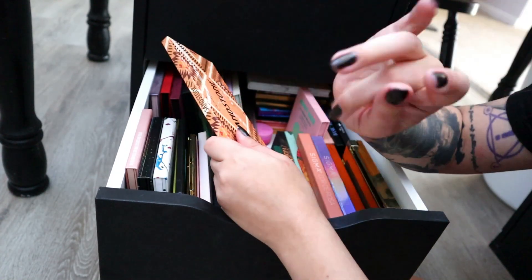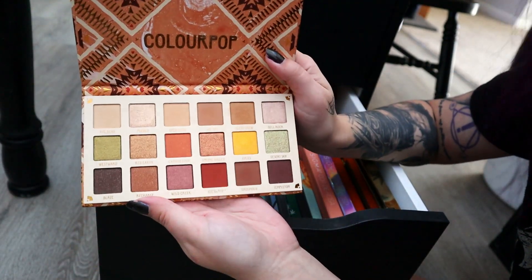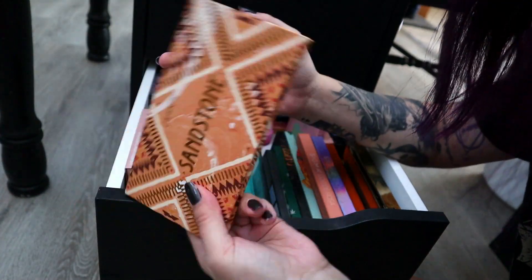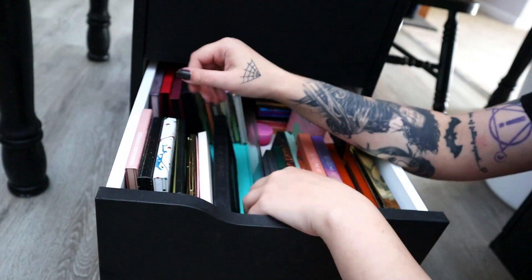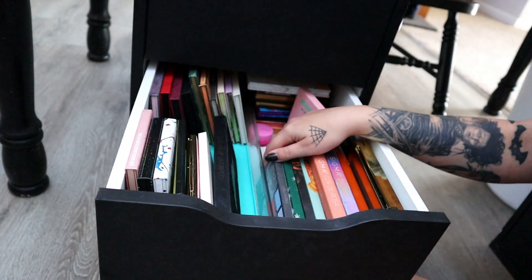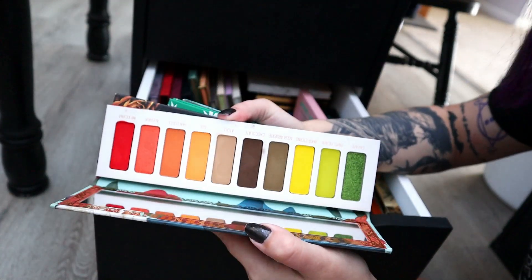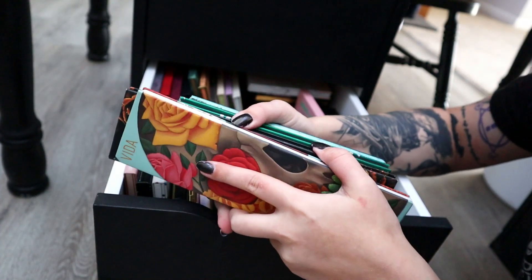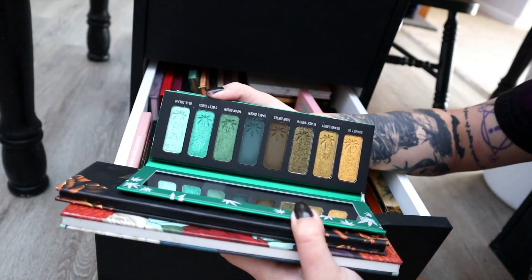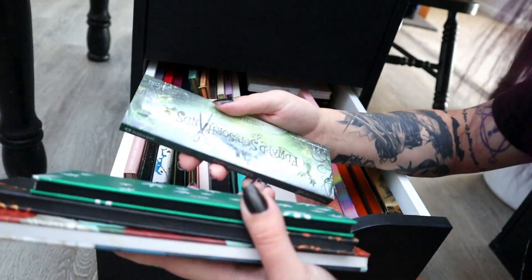The Sandstone palette from ColourPop I'm going to declutter — I do really love the color scheme, but I'm scared I'm going to get in trouble for using it because of the controversial packaging. So I'm going to declutter this. I'm probably not going to declutter my Melt palettes because I think they're so beautiful. There's the Gemini — so beautiful. And then the Smoke Sessions I have issues using, but I do love this minty green shade and the yellow gold, so I'm going to hold onto this.